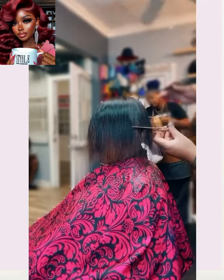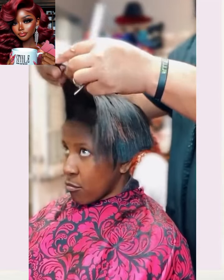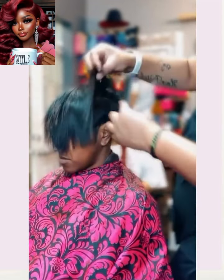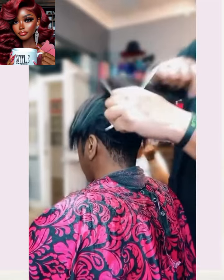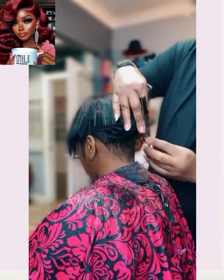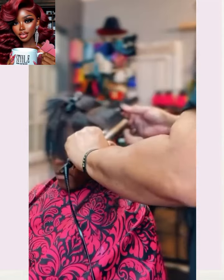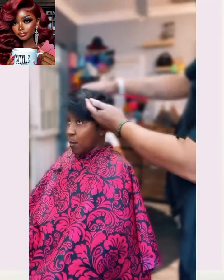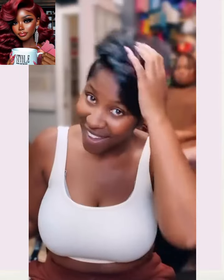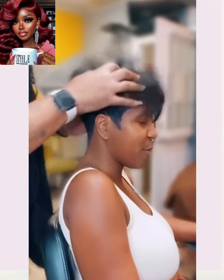And then we have another pixie makeover here. Her hair is so thick and full, it almost looks like a piece. And she does have a little hint of color going there — looks like a very dark green. Beautiful head of hair. Look at that, so pretty.